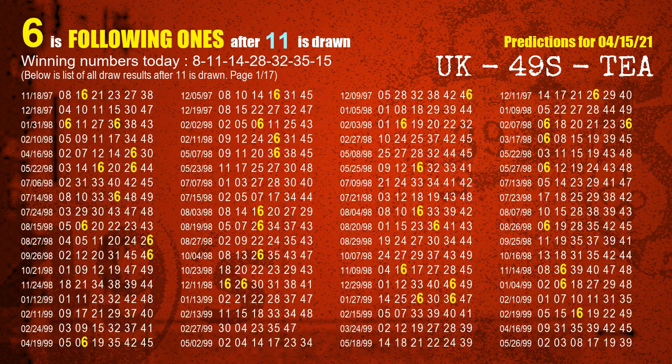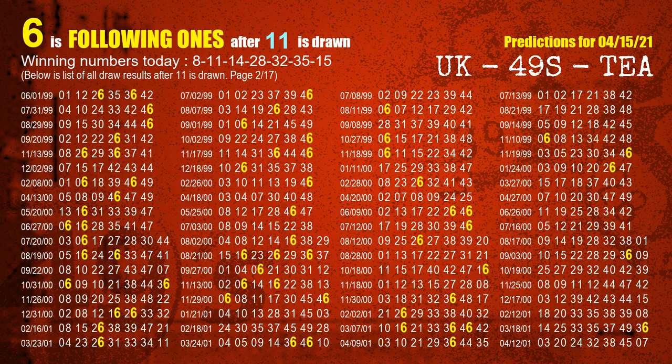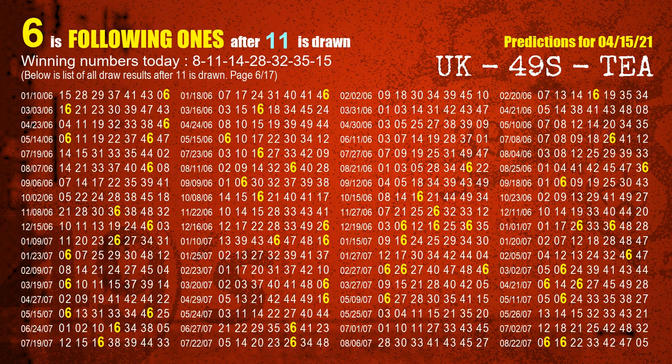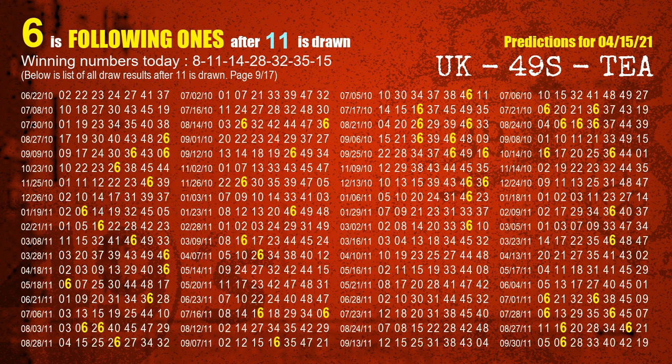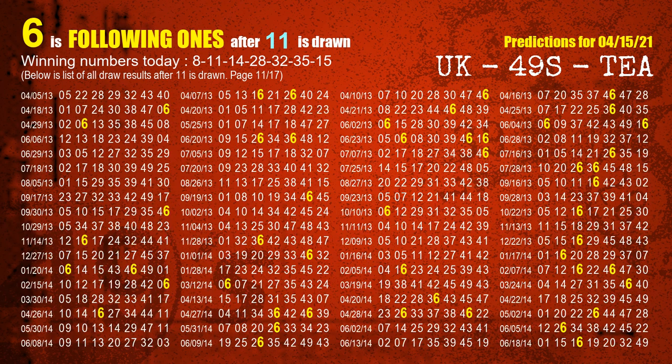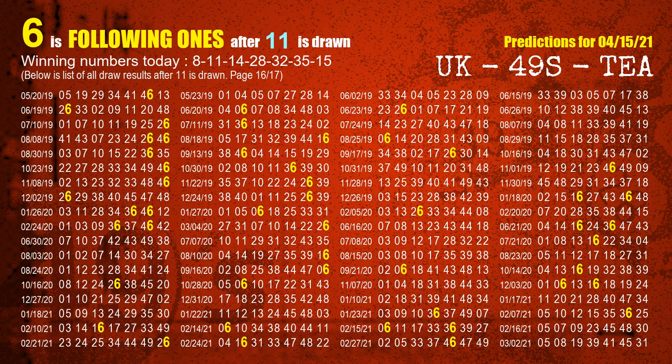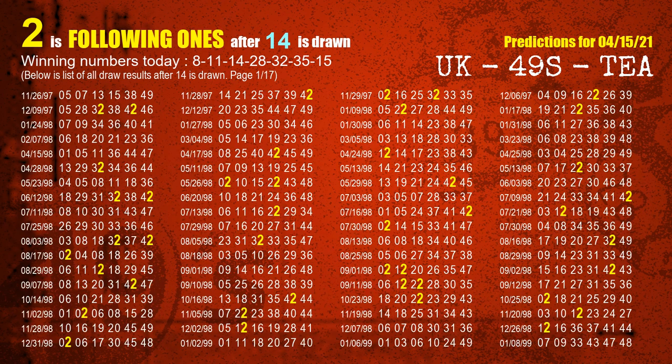The second winning number is 11. The most frequently following units digit is 6 when 11 is the winning number in last draw. The third winning number is 14. The most frequently following units digit is 2 when 14 is the winning number in last draw.